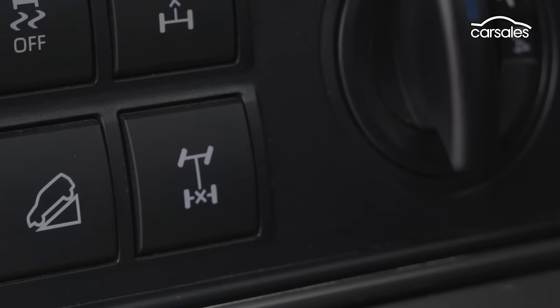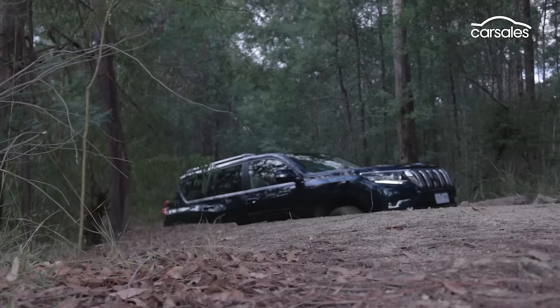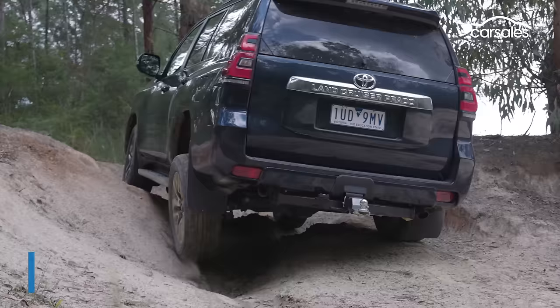There's also a lockable rear diff, hill descent control, hill start assist, and off-road traction control to get you around on the rough stuff. Another key thing to know about the Prado is towing — it can haul up to 3,000 kilograms, which is down just a bit on some rivals.